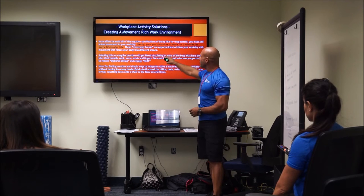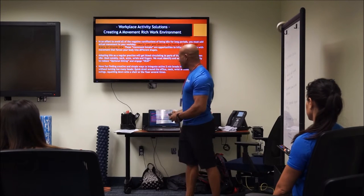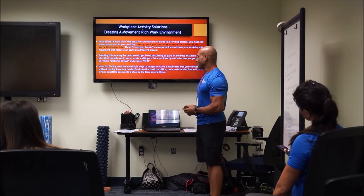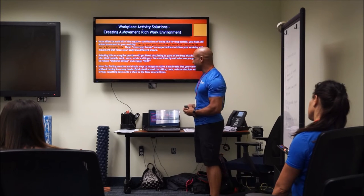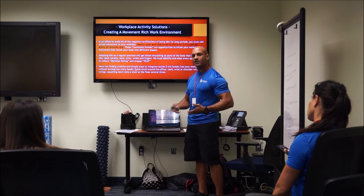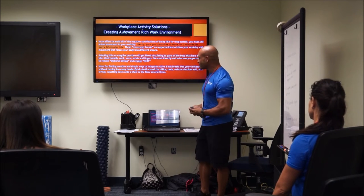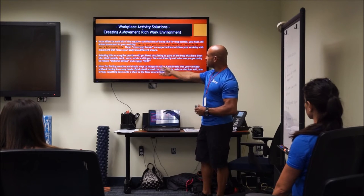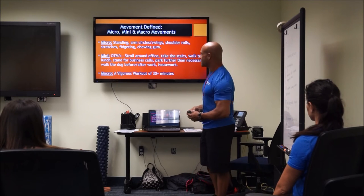Adopting regular movement every 30 minutes gets blood circulating in idle areas — neck, arms, wrists, ankles, lower legs where blood tends to pool. We're looking for opportunities to reduce optional sitting: can I eat lunch at a standing station? Can I stand for a call? Try to have fun finding creative, simple ways to integrate these two-minute movement breaks. It doesn't have to be complex — a quick stroll around the office, neck and shoulder rolls, arm swings, squatting to a chair and standing several times — anything to change your position and get the body moving.